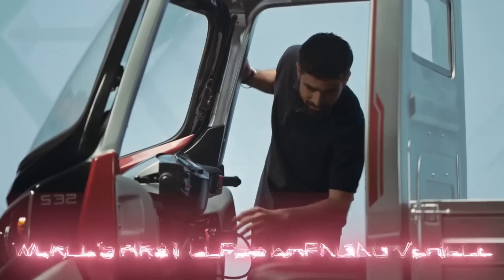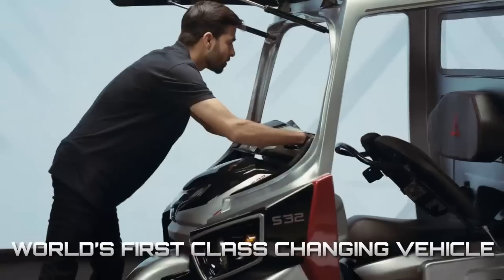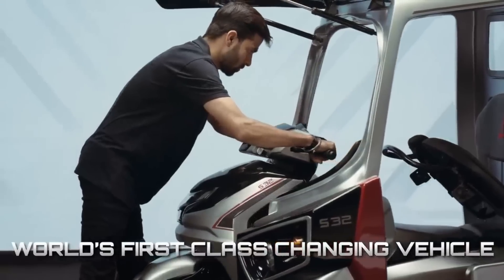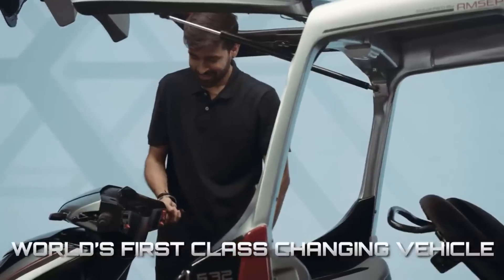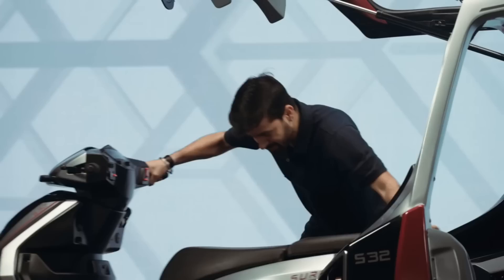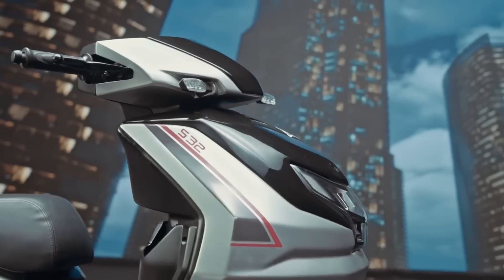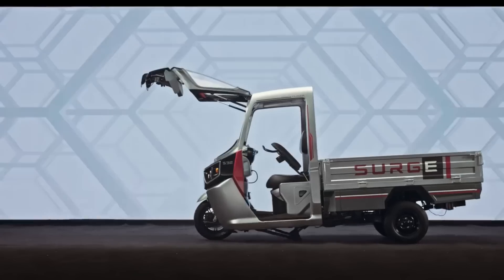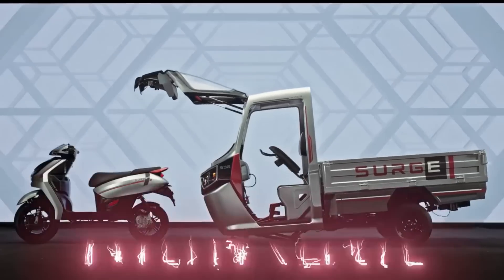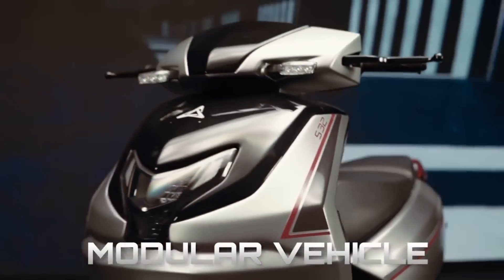The Advanced Modular Scalable Electric Platform (AMSEP) is at the heart of it all. This platform allows for a variety of rickshaw bodies to be customized for either passenger or cargo transportation. The rickshaw's driver's cockpit is transformed into the scooter component, which is equipped with its own motor and batteries. This component docks with the AMSEP and functions independently when disconnected.